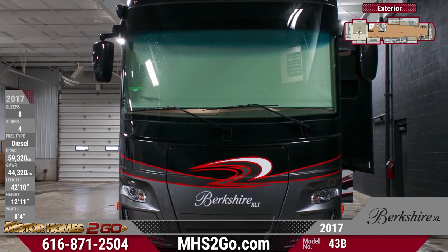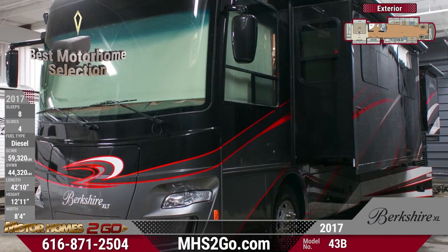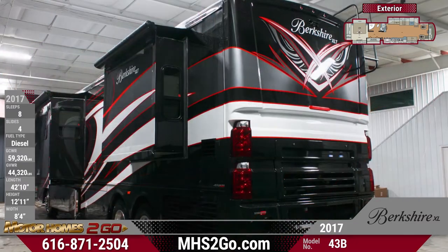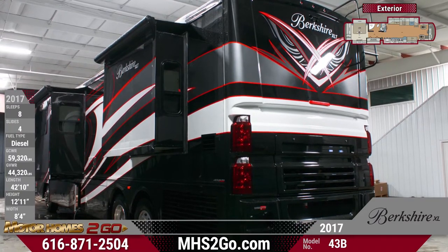The panoramic one-piece windshield provides an awesome view of the road for safe travels. The Diamond Shield front mask provides superior protection to keep your RV looking brand new.